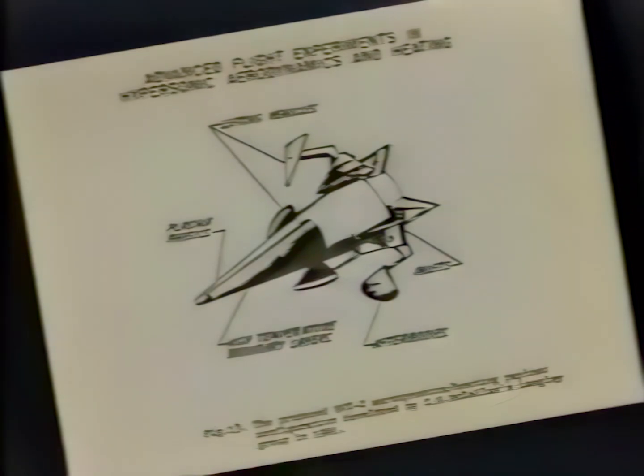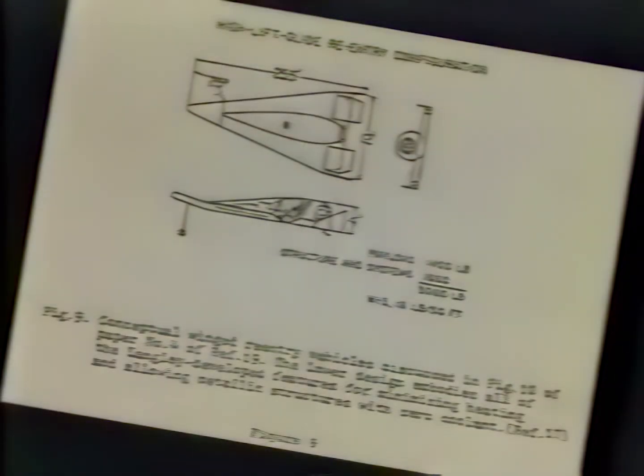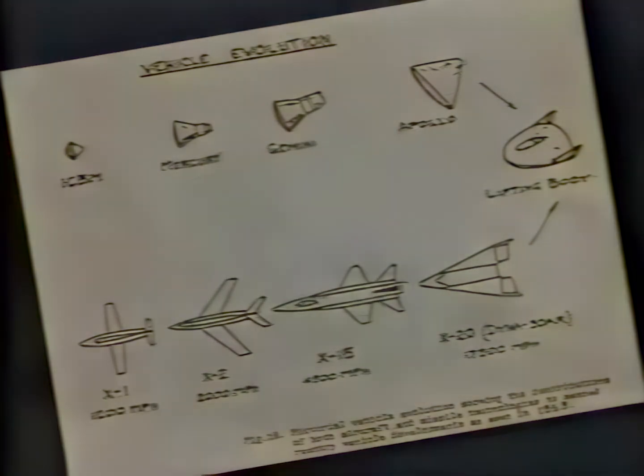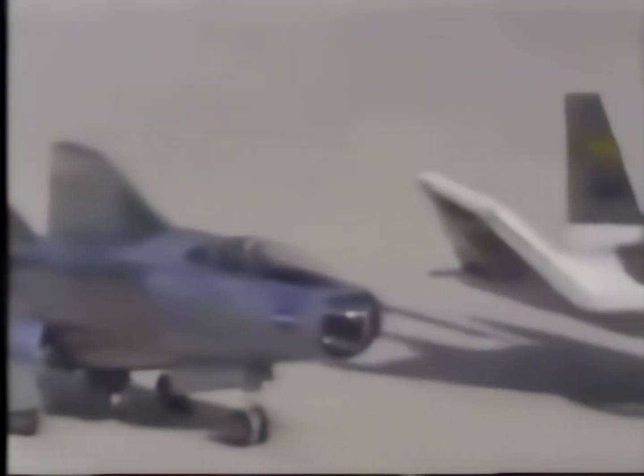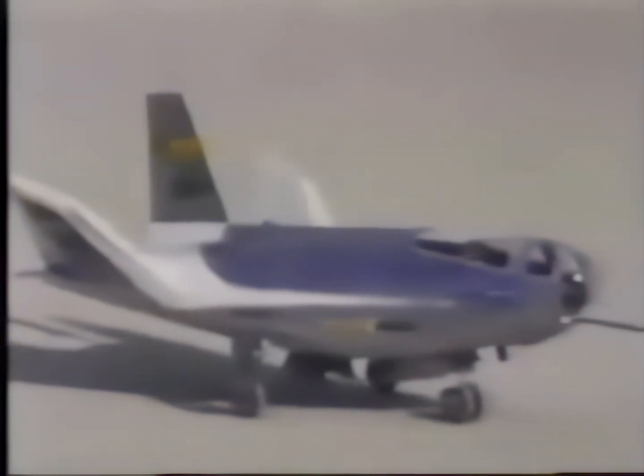It's been almost 30 years since researchers at Langley began developing a vehicle capable of horizontal landing. These lifting bodies, as they are commonly known, derive their lift from body shape alone. By the mid-60s, success of the lifting body concept led to the development of several research vehicles.